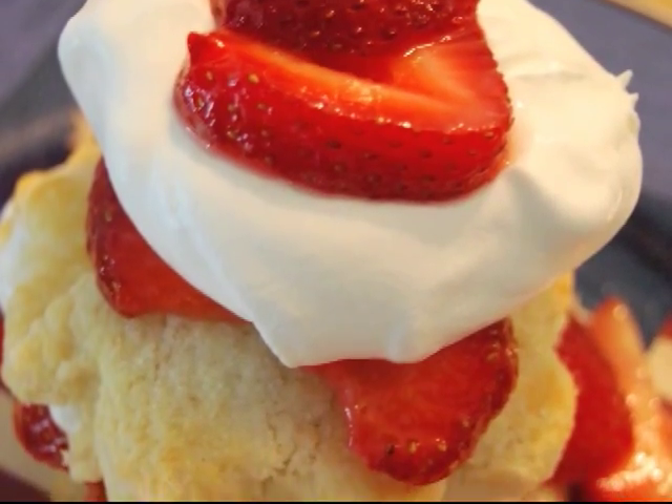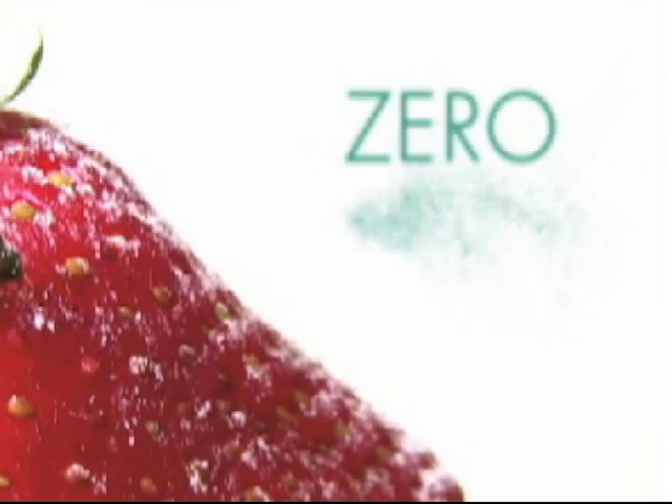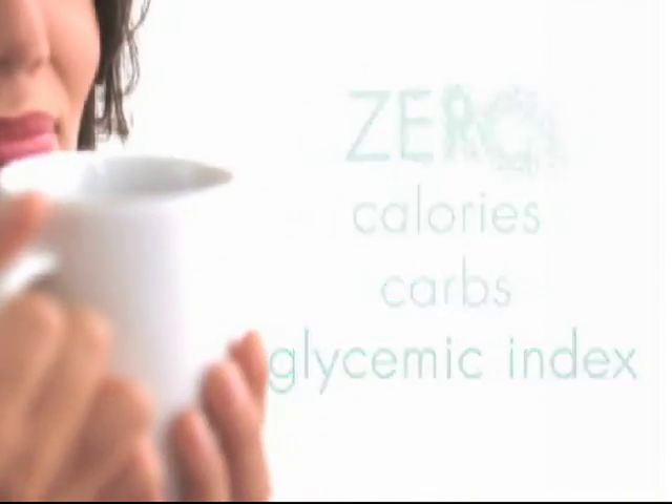Sweet Leaf Stevia Sweetener has a delicious sweet flavor and is the only sweetener in the world that is 100% natural with zero calories, zero carbs, and a zero glycemic index.